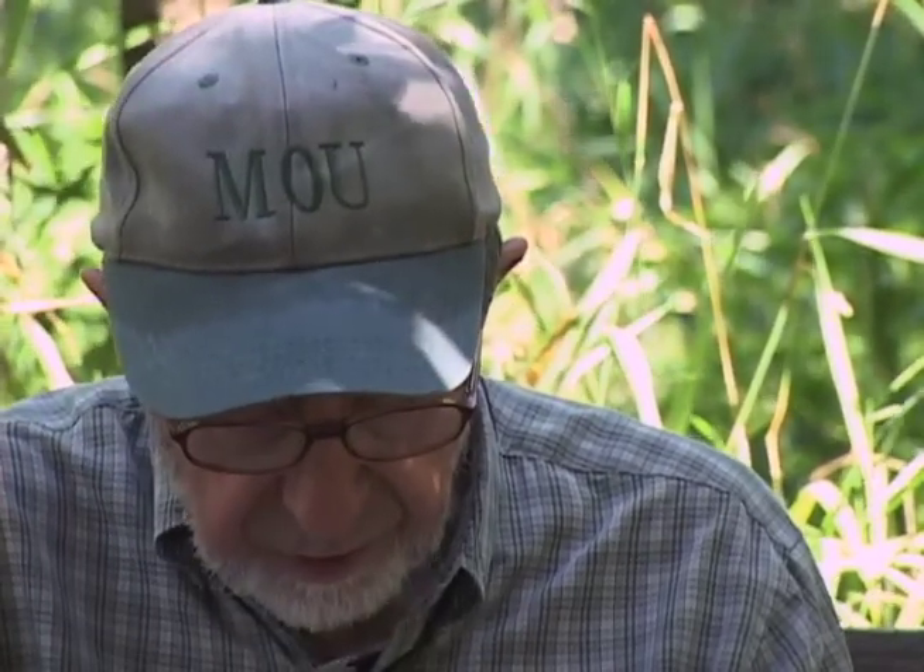Barn swallows are common throughout the world — it's probably the most common swallow in the world. In Europe they're just referred to as 'swallow.' Our North American barn swallows spend the winter in Central and South America.